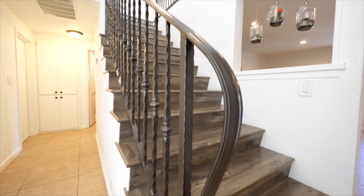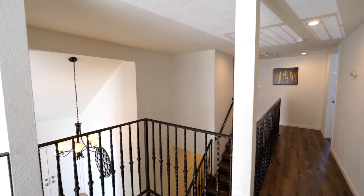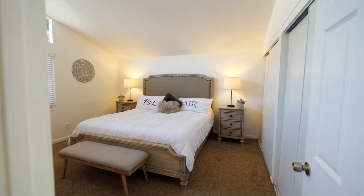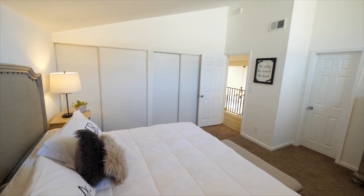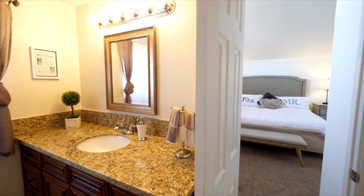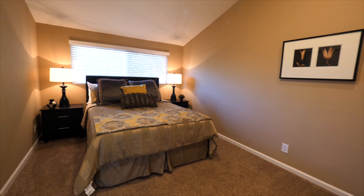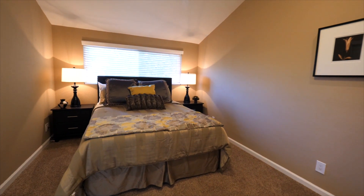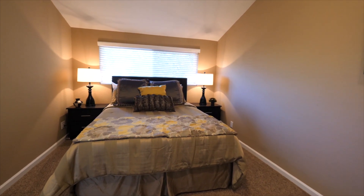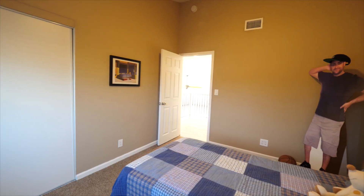Up the stairs to the second floor, one will thoroughly enjoy the master bedroom with high ceilings, large windows, a large closet, and a bathroom with a dark wood vanity with granite countertops and storage and a full bathtub. Also on the second floor are two similarly sized bedrooms featuring good-sized closets, high ceilings, and an abundance of natural light through the large windows.